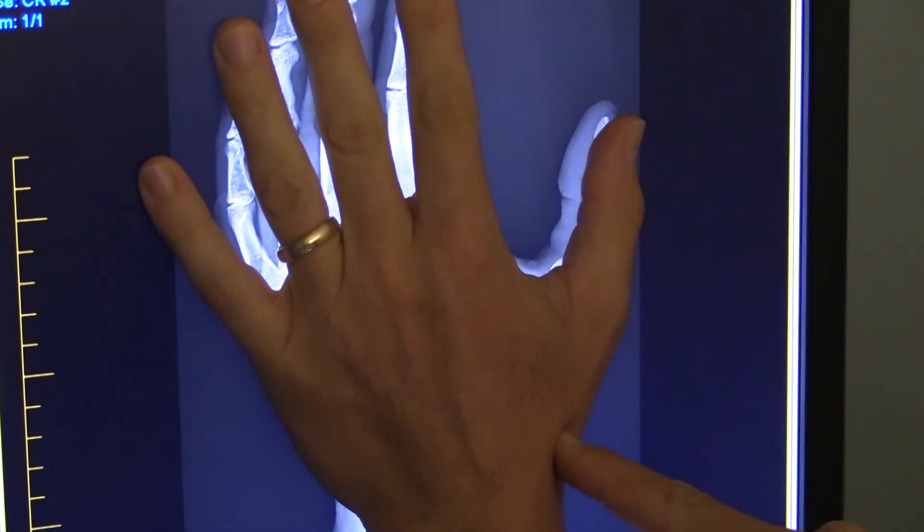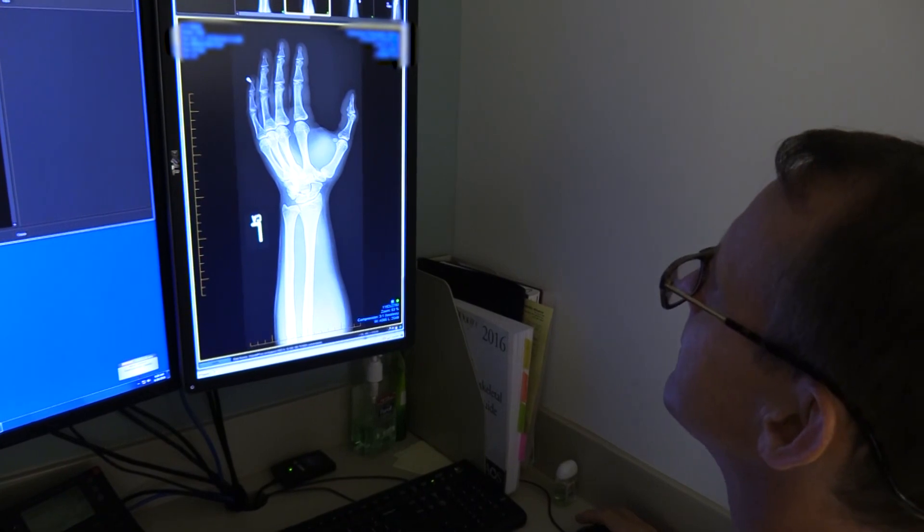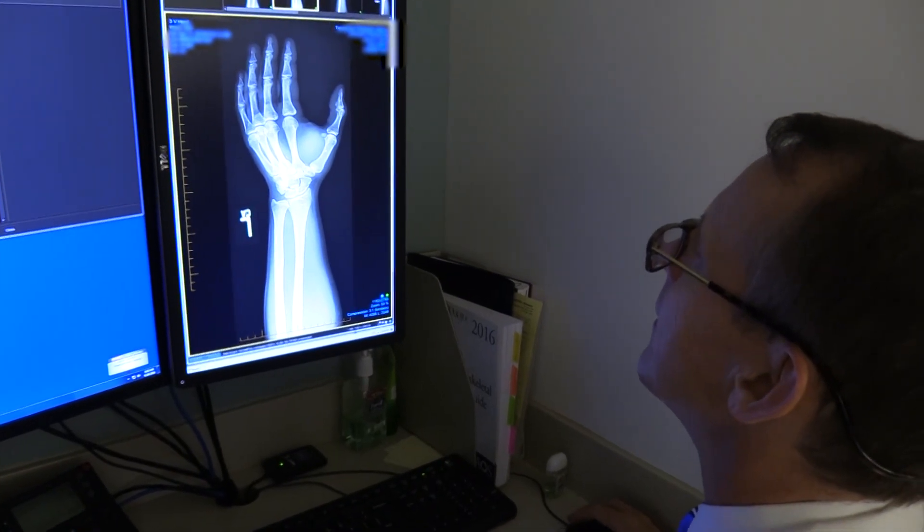As the arthritis becomes more advanced, patients will often complain not only of pain but of losing strength — they can't grip as hard, can't pinch as hard, and have difficulty buttoning buttons, zipping zippers, opening jars, and performing basic daily tasks.